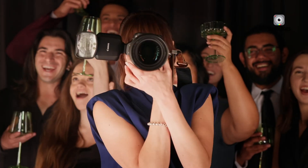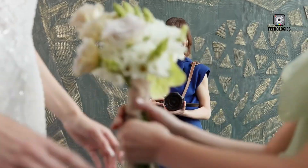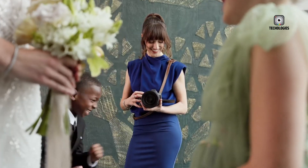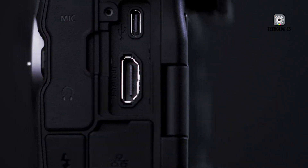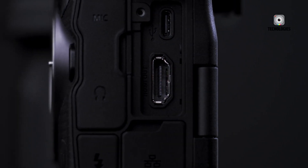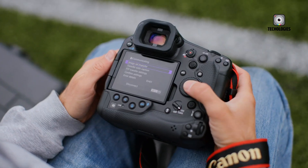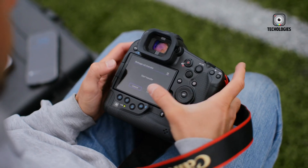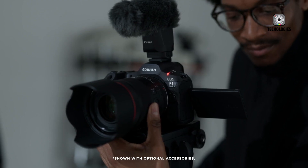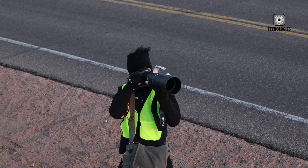Both cameras are built to withstand the rigors of professional use, with robust weather sealing to protect against dust and moisture. However, the R1's build quality is notably superior, as you'd expect from Canon's top-tier flagship model. Connectivity is another area where the R1 shines, offering both Ethernet and full-size HDMI ports — particularly valuable for studio photographers or those who need to quickly transfer large files or connect to external monitors. The R1 also sports dual-control dials at the top of each grip, giving quick access to exposure settings in both horizontal and vertical shooting orientations.